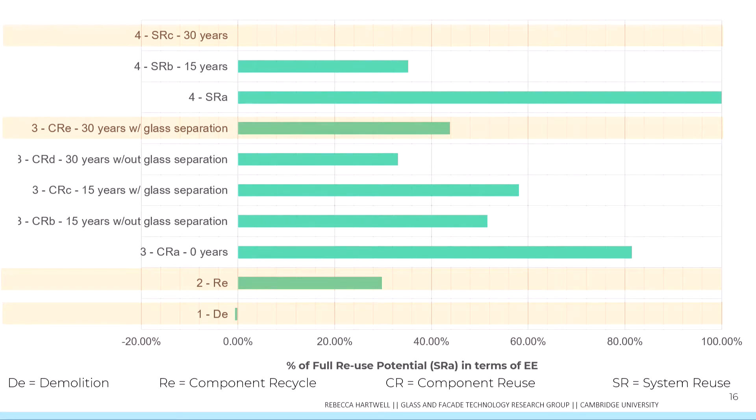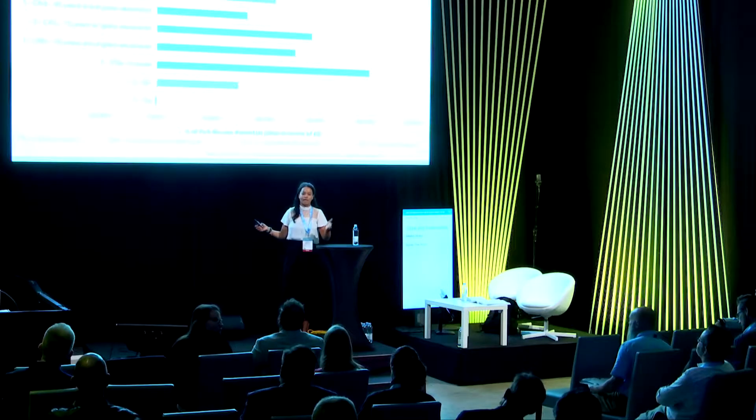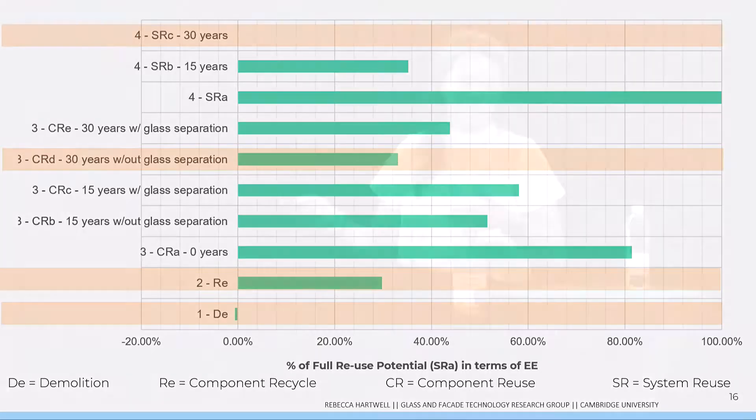Looking at a 30-year lifetime replacement scenario, if the laminated glass is no longer acceptable and the system can't be disassembled, there are no savings to be made because it can't be comparable with a new performing system. Without glass separation, the benefits of component reuse are much closer to the recycling scenario. From this analysis, component reuse appears to be the best scenario moving forward, but various technical barriers need to be addressed to make it possible.